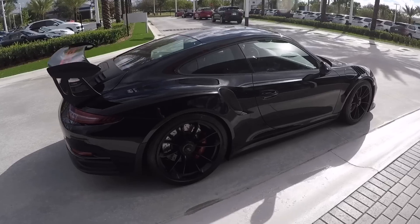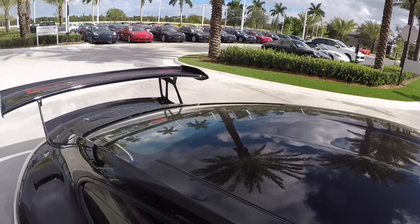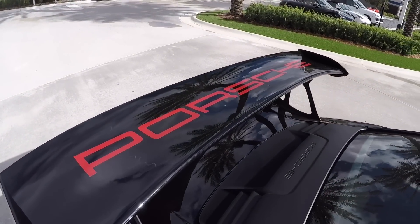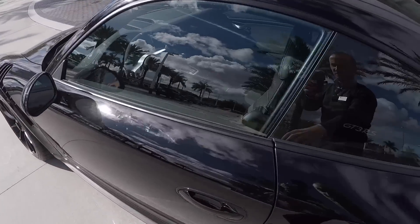What a beautiful car. Mileage is just over 400 miles. Of course we see the sport design mirrors, again showing the magnesium roof and the engine deck. Definitely one of my favorites since we opened our dealership back in April of 2016.